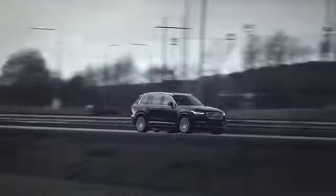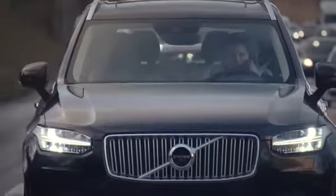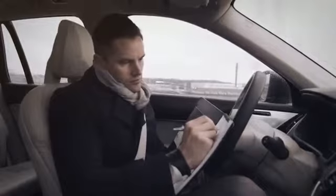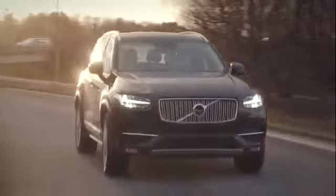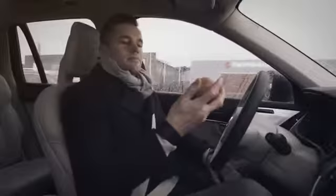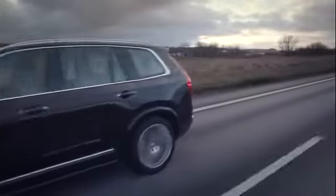With the Drive.me project, Volvo enters uncharted territory in the field of self-driving cars. Taking the final step to driving safely in real traffic with ordinary people behind the wheel has never been done before. And for drivers, the everyday commute transforms from lost time to quality time, open for work or pleasure. The choice is entirely yours.